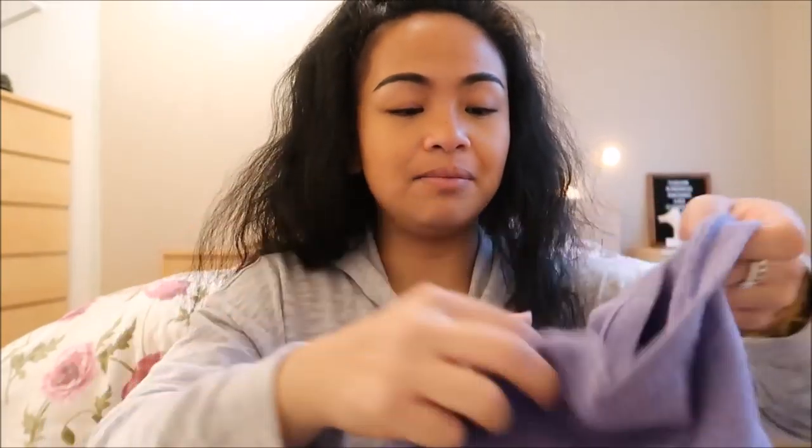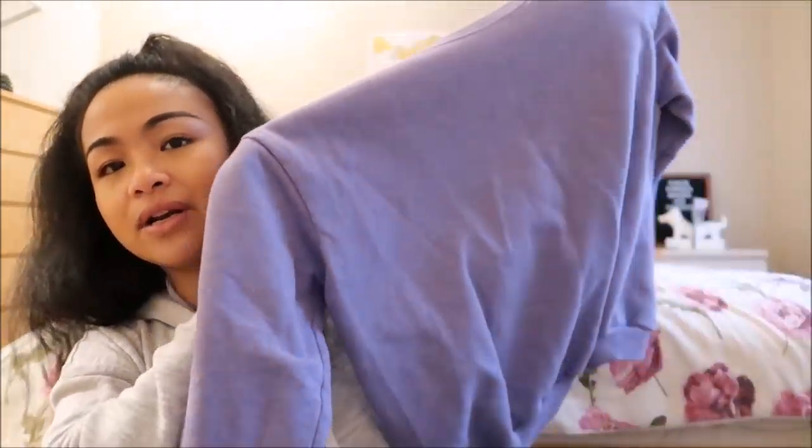The next thing I have is by Hanes in a medium. It is just a purple crew neck sweater. You guys know I've been obsessed with crew necks lately, so of course I picked that one up — I don't have that color.